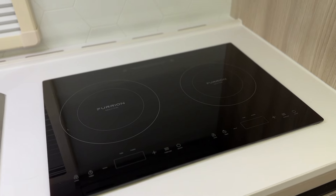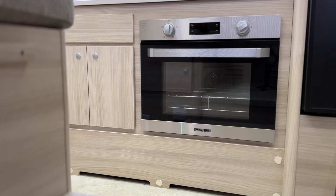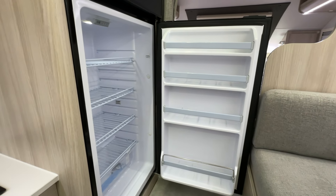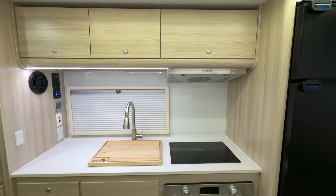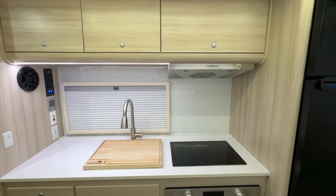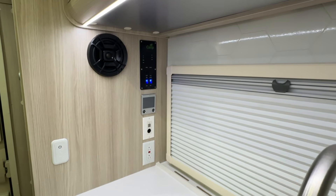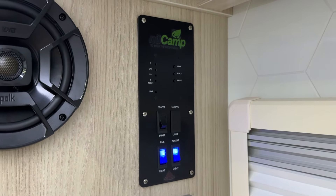It also comes standard with a two-burner induction cooktop, an electric oven, a microwave, and a spacious 8-cubic-foot 12-volt compressor refrigerator with a separate freezer. Adjacent to the kitchen, you'll find the Alde panel and NuCamp control panel, where you can easily manage your light switches and monitor tank levels, keeping everything within reach and simple to control.